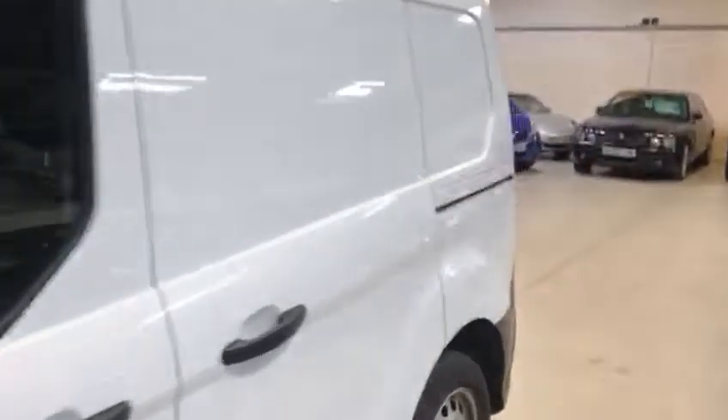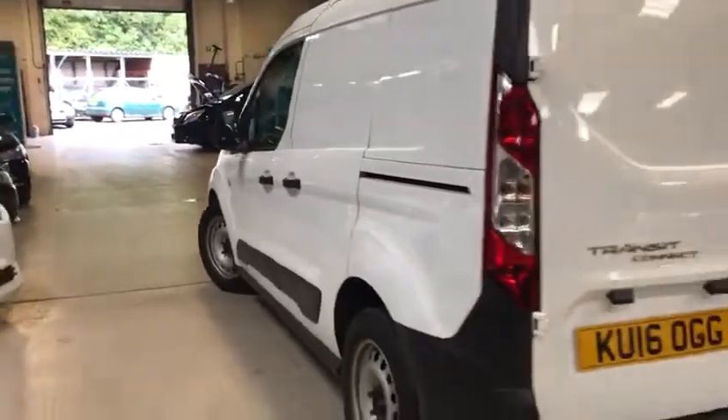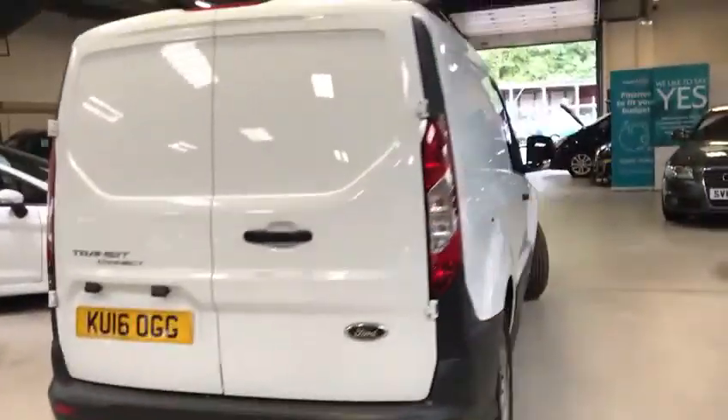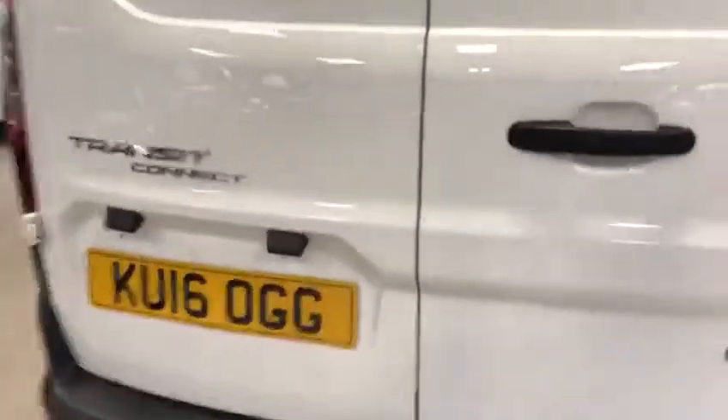So you're looking for a van with under 20,000 miles, then please look no further. You've got your side door and then you've got the two doors that open sideways. Only one sliding door, not a twin sliding door on each side.